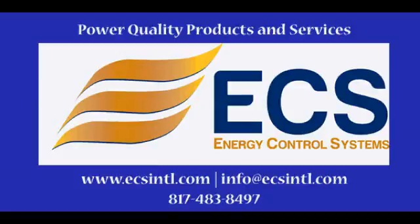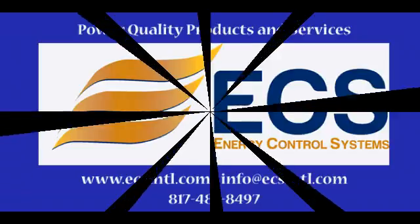Since 1987, Energy Control Systems has been at the forefront of the power quality industry, both domestic and abroad. ECS has evolved from a single product surge protection company to a multifaceted provider of surge protection, UPS, and power quality products and services.